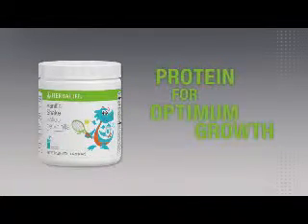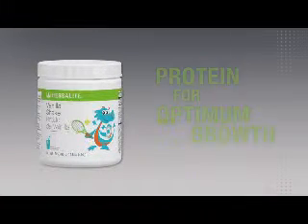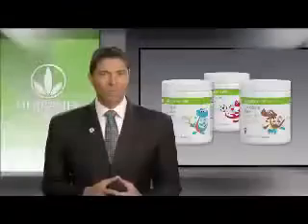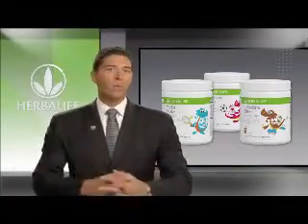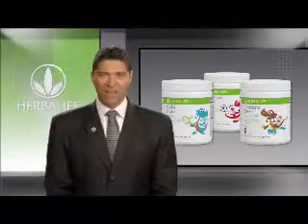It also contains a high-quality blend of protein, which is required for optimum growth, and it's a good source of fiber which supports digestive tract health and promotes regularity. Whether you provide these shakes as a healthy snack or as part of your child's balanced meal, they're going to be easy to prepare, easy to take on the go, and easy to incorporate in your child's healthy active life.